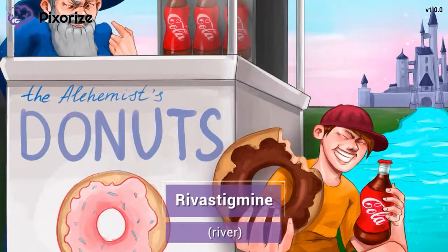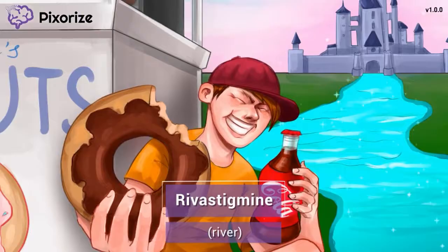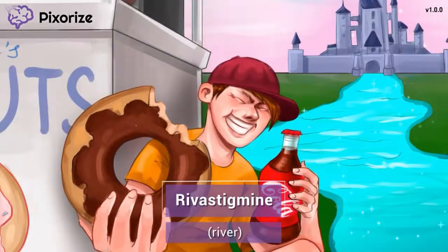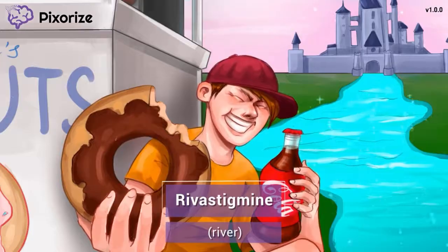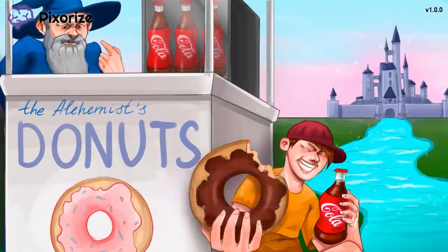Besides the donuts, another thing that makes Pixarize Land so magical is the sparkling river that runs around the castle. You know how magic castles always have a river moat around them? This river is our symbol for the drug Rivastigmine — river for Rivastigmine. Now let's move on to learn more about what Donepezil and Rivastigmine actually do.